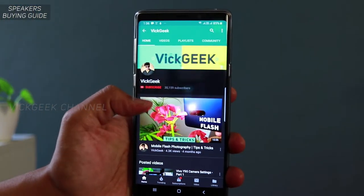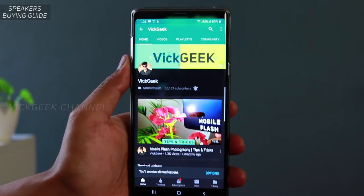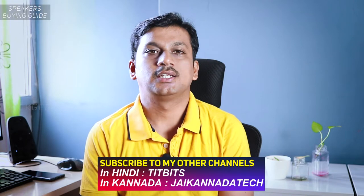Welcome to your ultimate speakers buying guide. In this video, I am going to cover all the things that you need to know before buying a speaker. If you are new to my channel, don't forget to click on that subscribe button, and also like and share this video with your friends so that it helps and supports my channel.